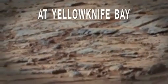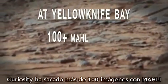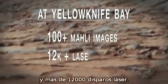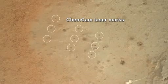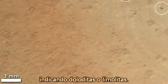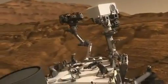Since we've been at Yellowknife Bay, Curiosity has done more than 100 MALI images and more than 12,000 laser shots. You can see the telltale laser grid pattern from the ChemCam in this image.